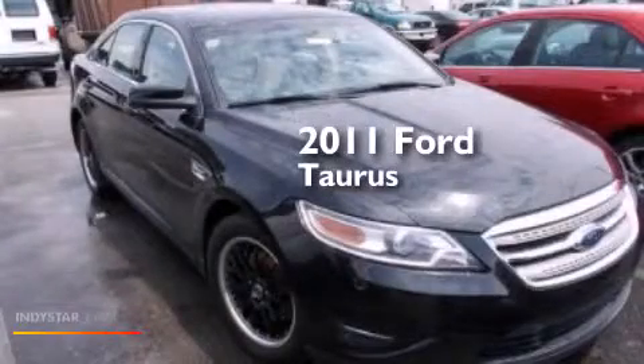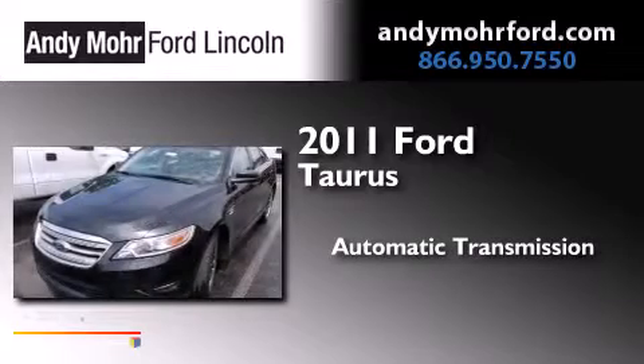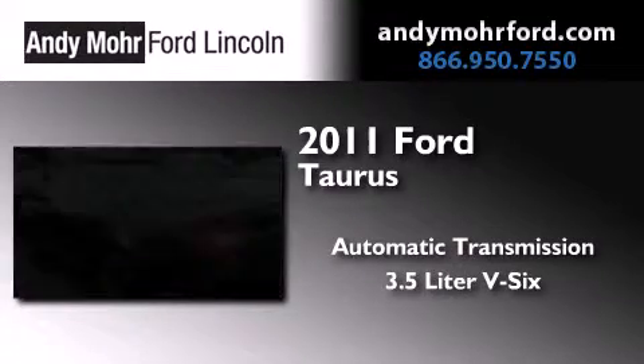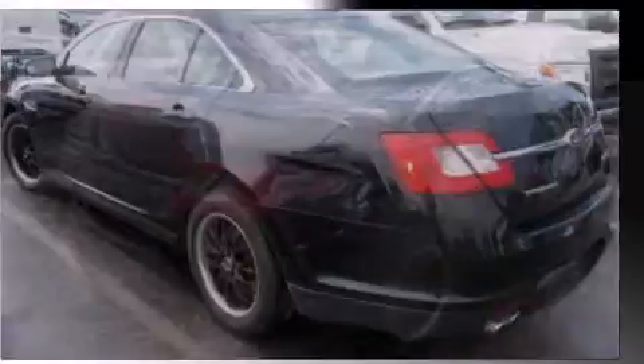This is a 2011 Ford Taurus. This four-door sedan has an automatic transmission, a 3.5-liter V6, and the added safety and control of all-wheel drive.